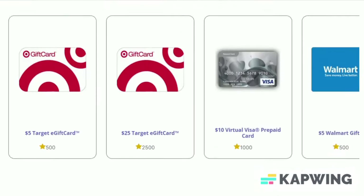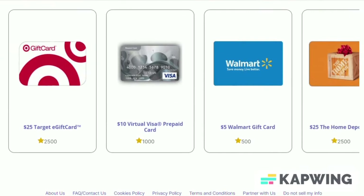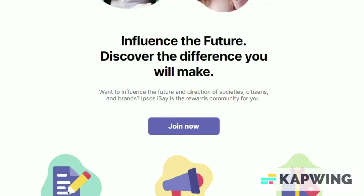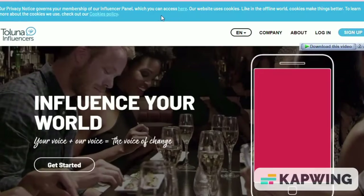Number six, i-Say. i-Say connects users with survey opportunities through Ipsos, which is a market research company. Although you will not have as many survey opportunities, you won't have to navigate a new site every time to take a survey.